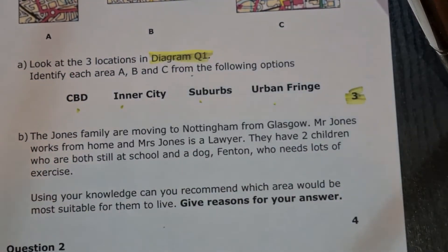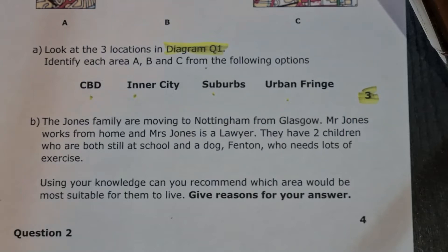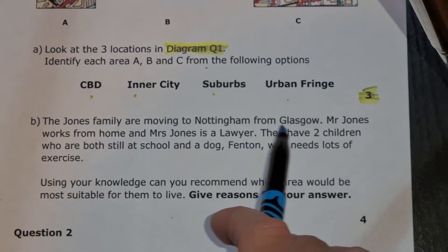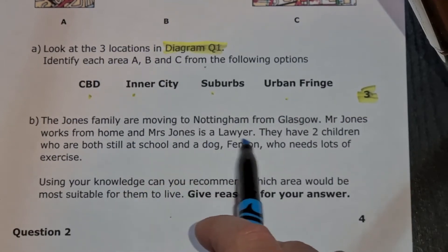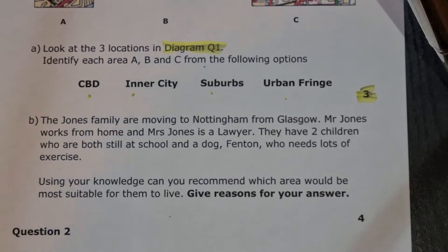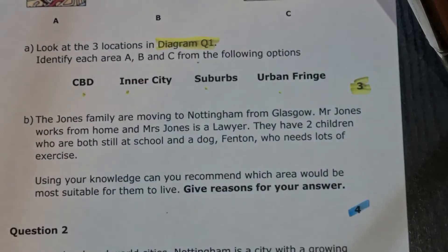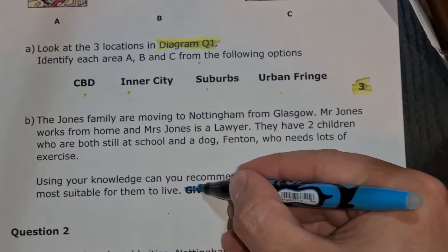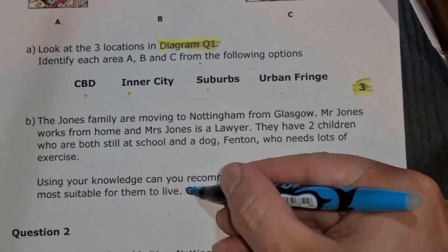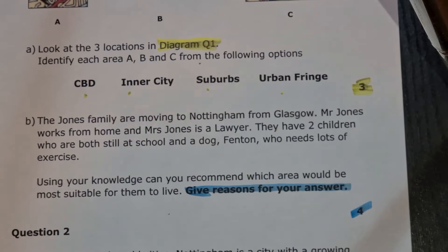On to part B. There's quite a lot more here, but make sure you take time to read the whole question and then go back and look at it. The Jones family are moving from Nottingham to Glasgow. Mr Jones works from home and Mrs Jones is a lawyer. They have two children who are both still at school and a dog, Fenton, who needs a lot of exercise. Using your knowledge, can you recommend which area would be most suitable for them to live? Give reasons for your answer. It's worth four marks, so we need four separate points. You have to give reasons - just saying 'I'd recommend area A' without reasons won't get any marks. Your four marks will come from the reasons you give for why they might want to live there.